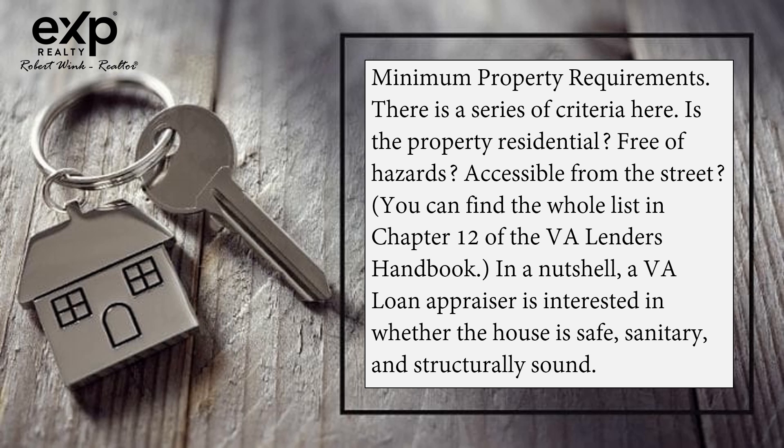Minimum property requirements involve a series of criteria: Is the property residential? Free of hazards? Accessible from the street? You can find the whole list in Chapter 12 of the VA Lender's Handbook. In a nutshell, a VA loan appraiser is interested in whether the house is safe, sanitary, and structurally sound.